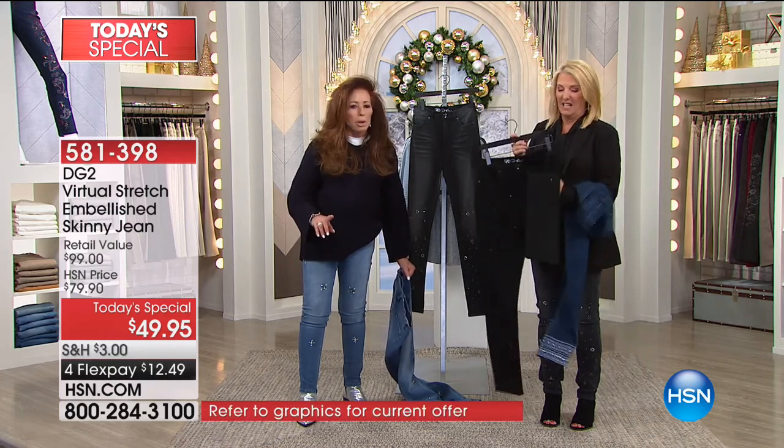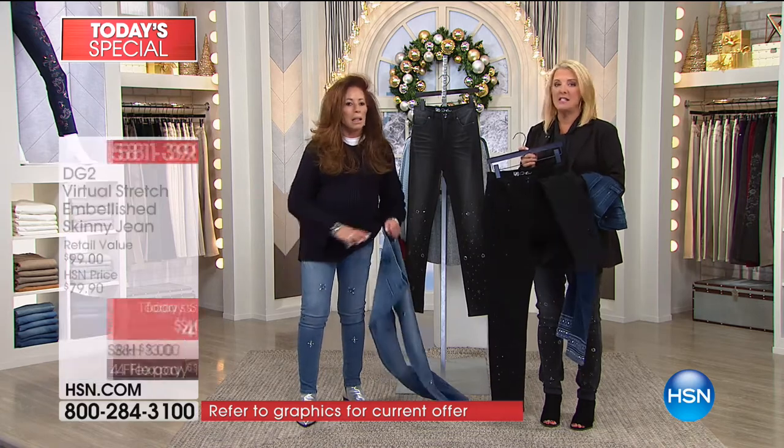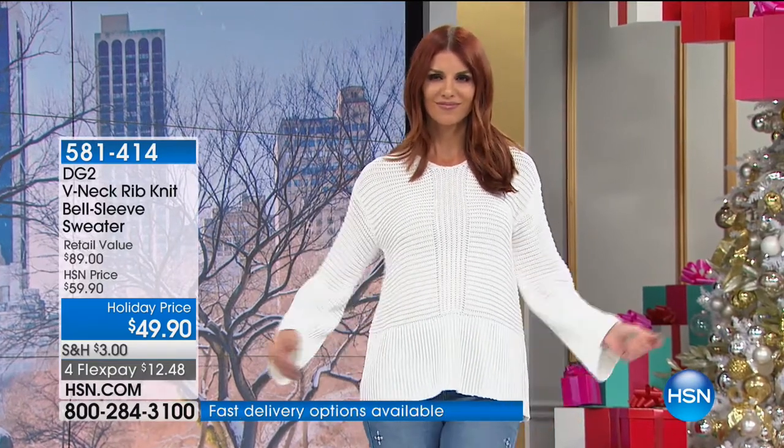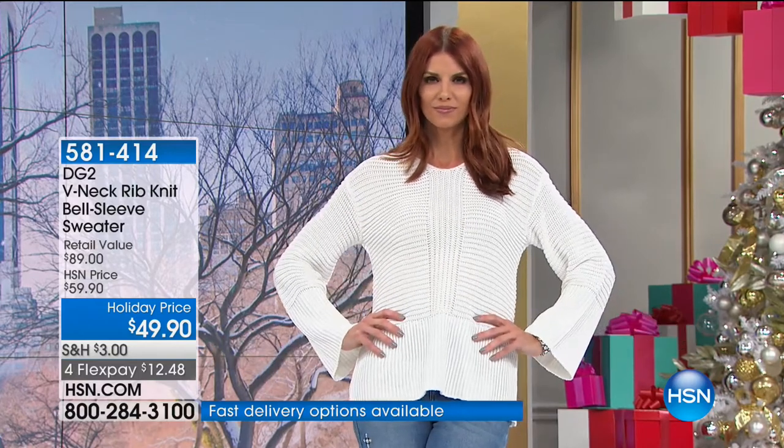She did it with the number one best-selling fabrication — the softest, the most comfortable, the stretchiest — and she did it embellished, which is insane at this price. We have two sweaters. One that Diane's wearing is the V-neck rib knit bell sleeve sweater. Fabulous $49.90 price, four flex pays — a really masterful sweater. Great updated look. It's not your traditional boring sweater — because that's not Diane.